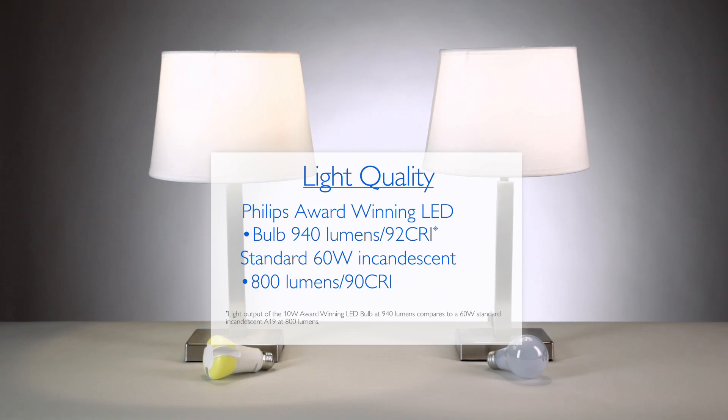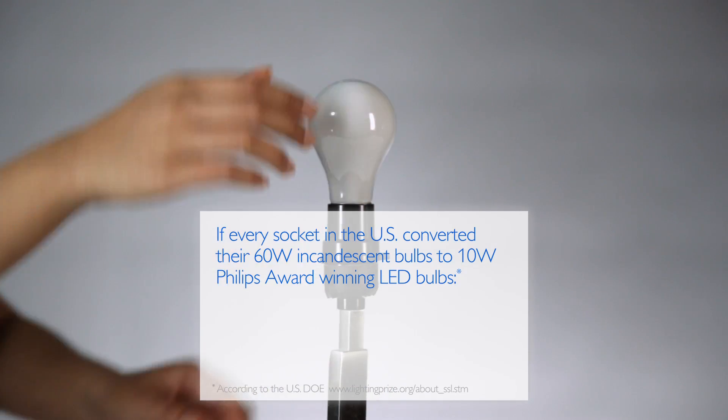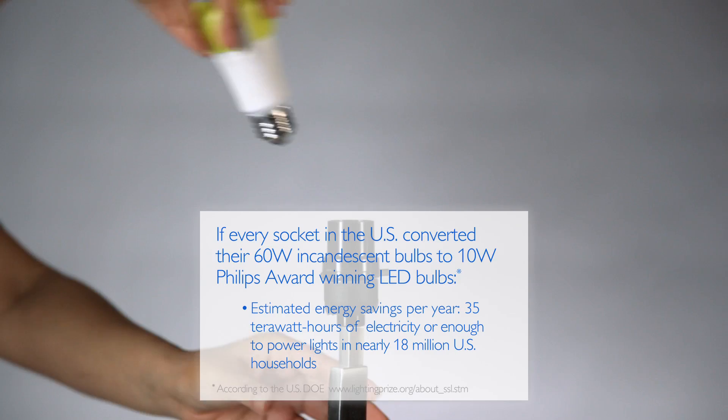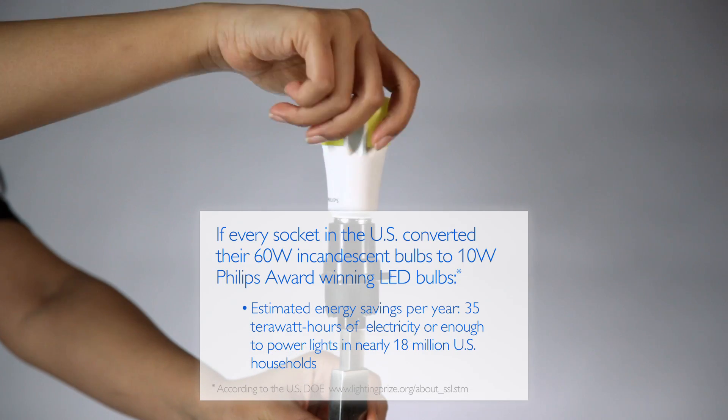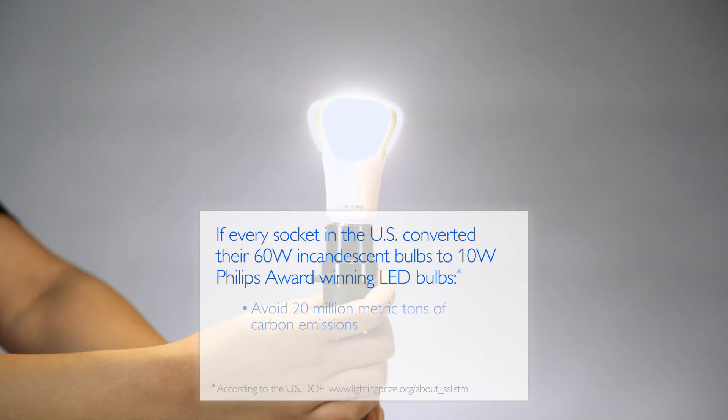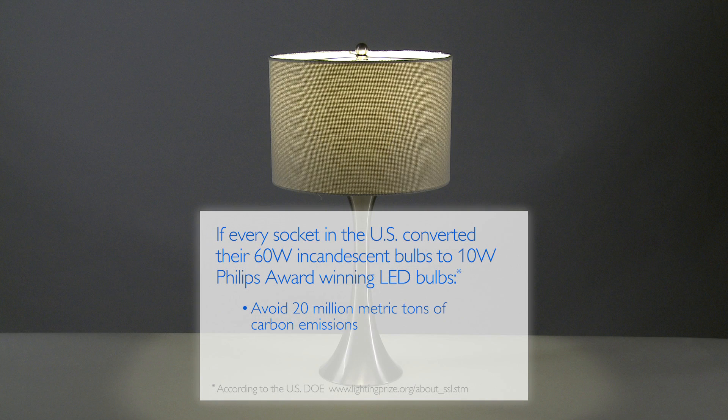According to the U.S. DOE, if every socket in the U.S. converted their 60-watt incandescent bulbs to a 10-watt Philips award-winning LED bulb, the country could save about 35 terawatt hours of electricity in one year and avoid 20 million metric tons of carbon emissions — that's enough electricity to power the lights in nearly 18 million U.S. households.